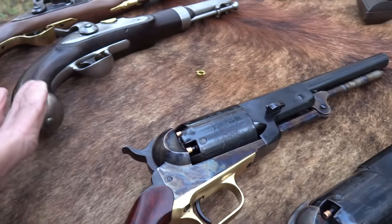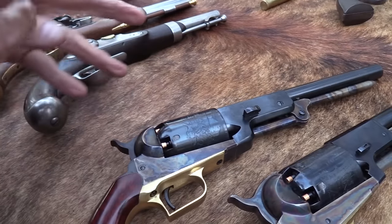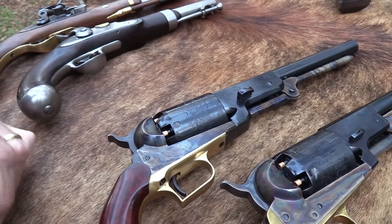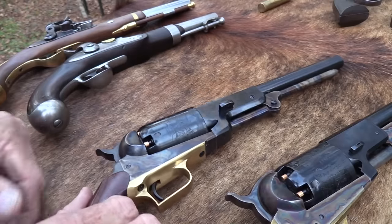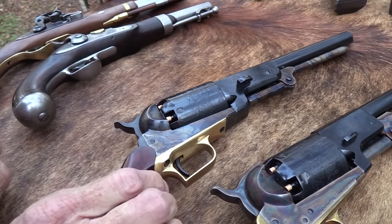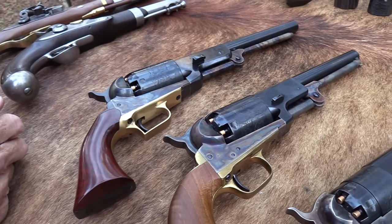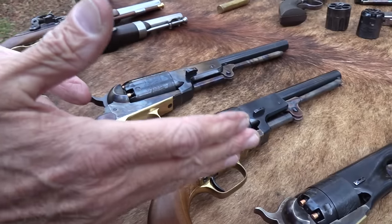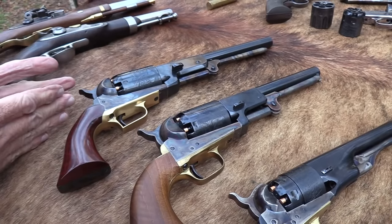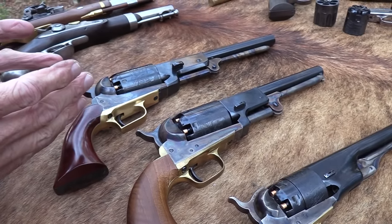The Paterson was used on the commercial market and the military used it some. It would be here if I had one — it was a five-shot with a folding trigger, and the first ones didn't even have a loading tool. They were used by the Texas Rangers. They were only about 32 caliber — small, kind of unreliable and a little fragile — but the people that used them loved them, so they went about creating a better revolver.